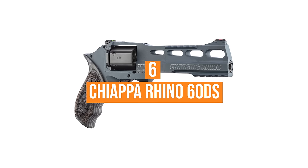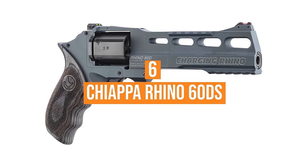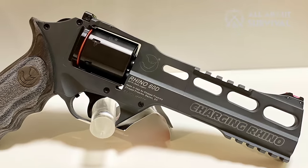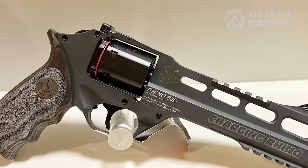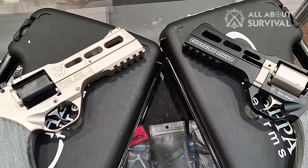Number 6: Chiappa Rhino 60DS. With a 6-inch barrel and massive innovation, the Chiappa Firearm 60DS is really a perfect range gun, or for backyard plinking if you have that luxury.